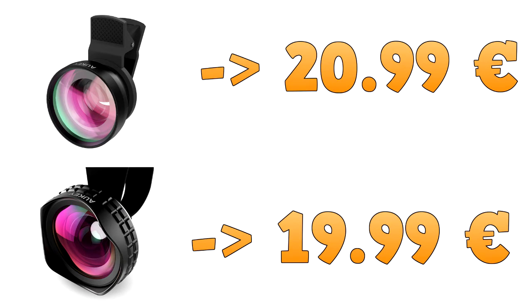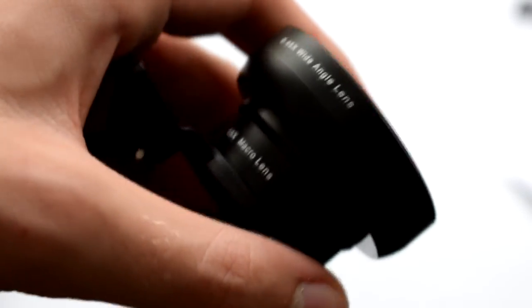For a price of 20€ for the wide angle only objective, and 20.99€ for the wide angle plus macro objective, I find this a very affordable price for the service these objectives will give you. Personally, I use them when I don't have the space to bring my reflex camera.